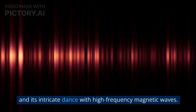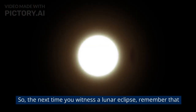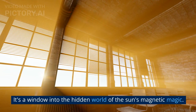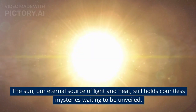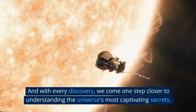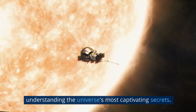And its intricate dance with high-frequency magnetic waves. So, the next time you witness a solar event, remember that it's not just a stunning celestial display — it's a window into the hidden world of the sun's magnetic magic. The sun, our eternal source of light and heat, still holds countless mysteries waiting to be unveiled. And with every discovery, we come one step closer to understanding the universe's most captivating secrets.